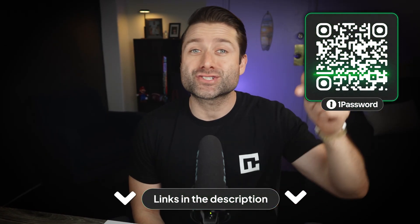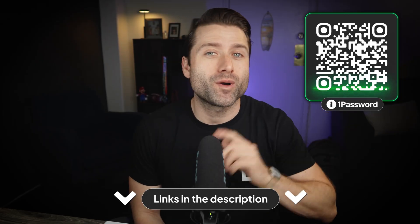Overall, it's clear that Chrome Password Manager security falls short, not only when compared to 1Password, but in the password manager market in general. If you want better security for your data at the best price, scan the QR code onscreen now or check our links in the description for a 1Password discount.